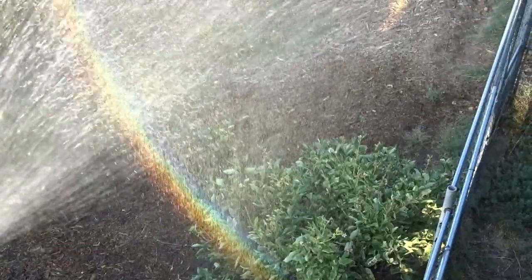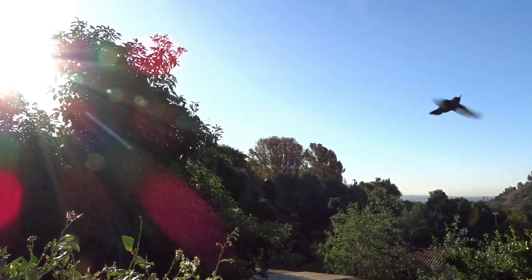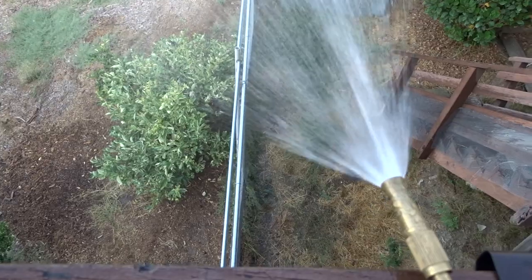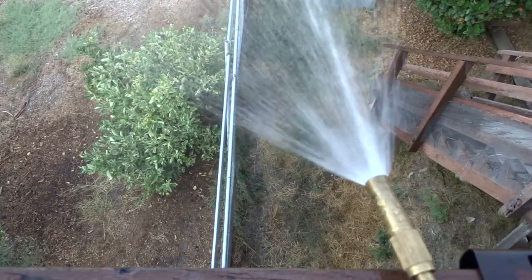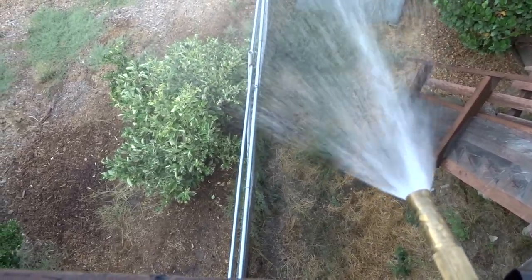Hello everybody, it's early in the morning and the sun is just starting to come up. This is Robbie from Southern California. I never know when I'm going to put a video up or what I'm going to put a video on, but today this is one of those days — totally unplanned.